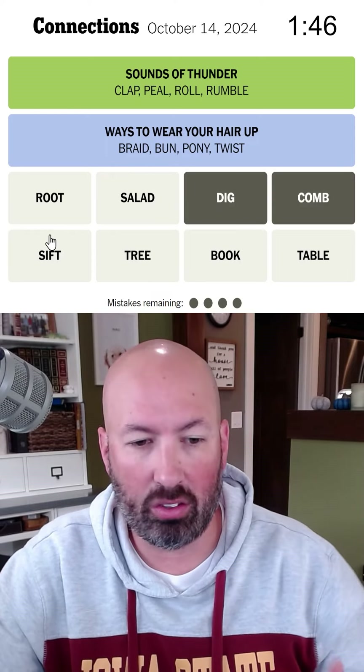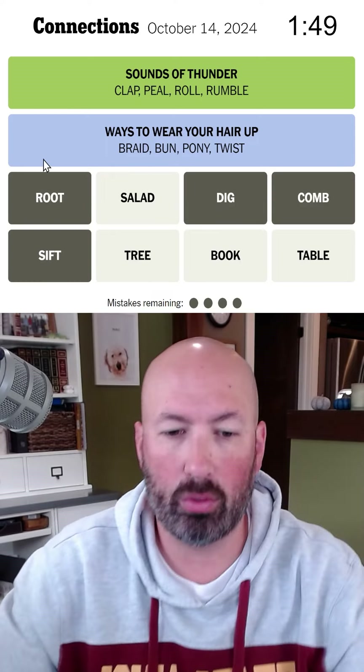You comb through something, you dig through it, you sift through it, you root through. Root through something? Yeah.